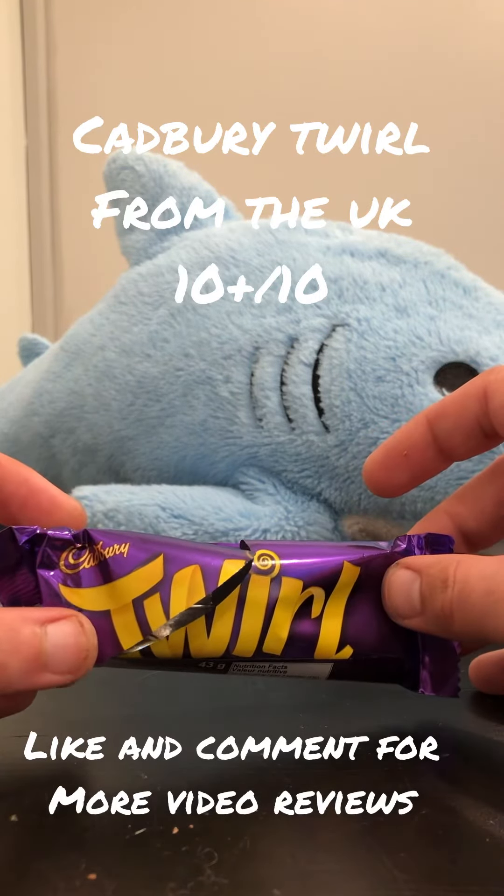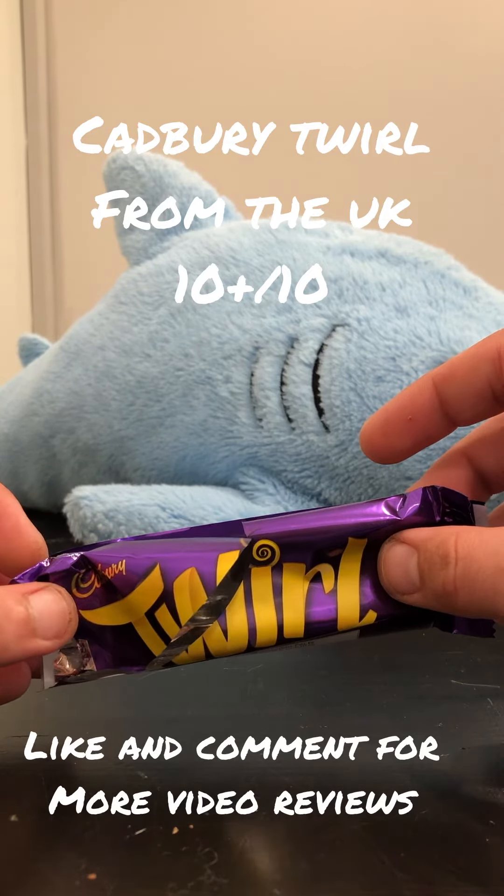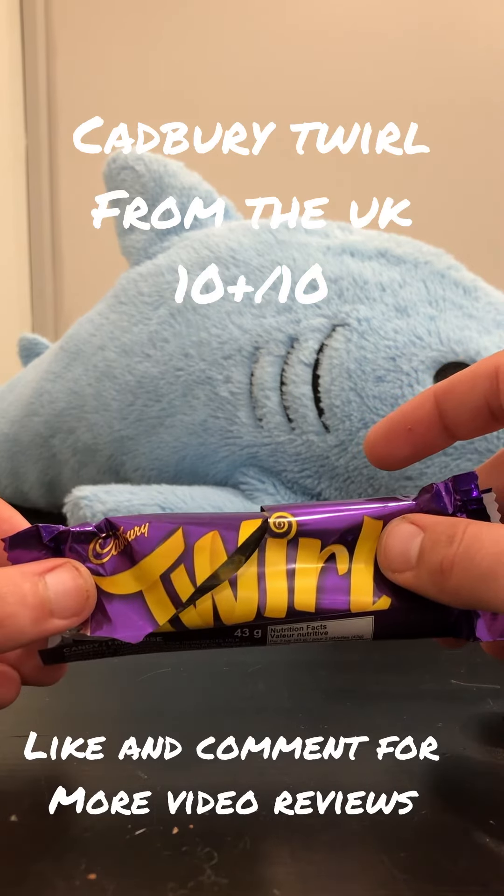Thank you for the recommendation on the Cadbury Twirl. This was absolutely amazing and I'm definitely going to get more in the future. See you in the next video guys.